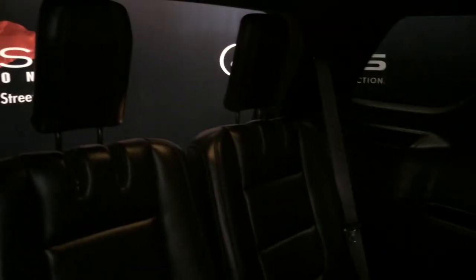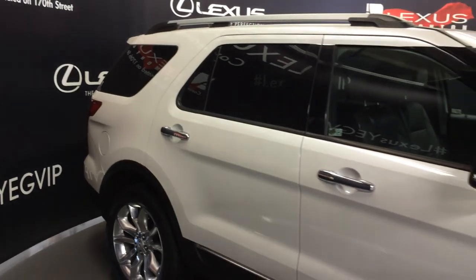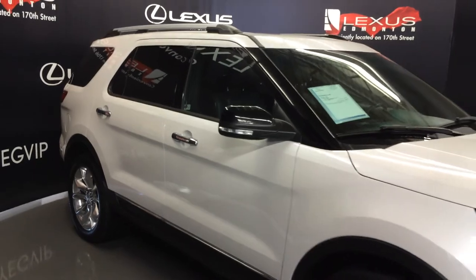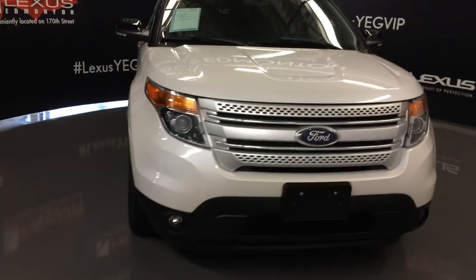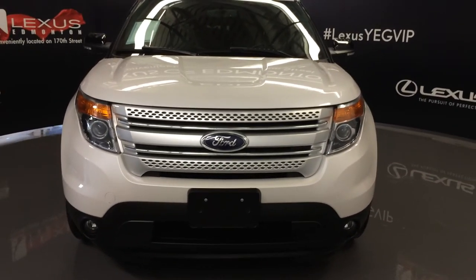The third row has two bucket seats with ventilation ducts and lighting overhead. Integrated turn signal lights on the side mirrors, and on the inside top corners there are extra magnifying mirrors that fold shut. Daytime running lights, engine block heater, and so much more. Come on down to Lexus of Edmonton and check out all of our pre-owned inventory.